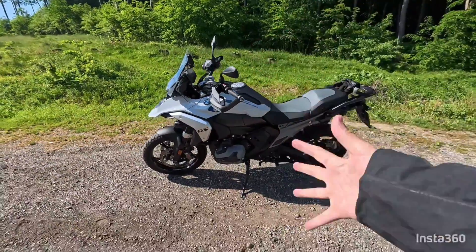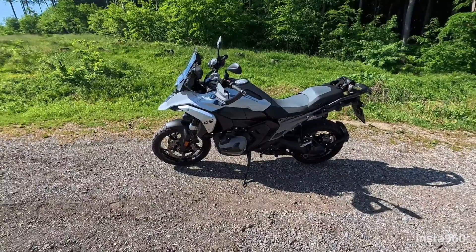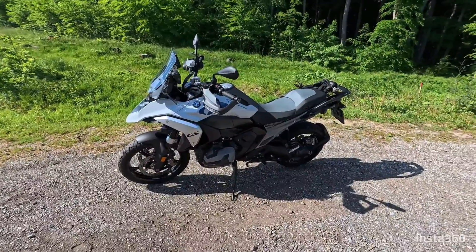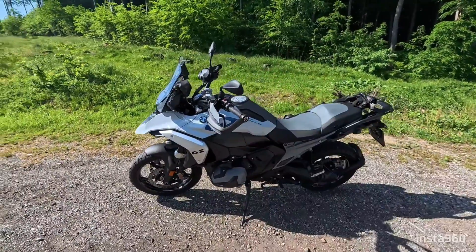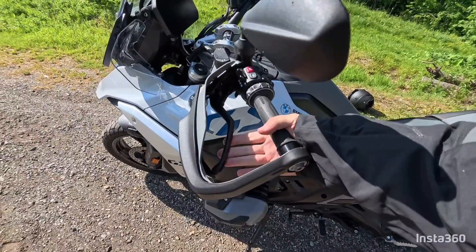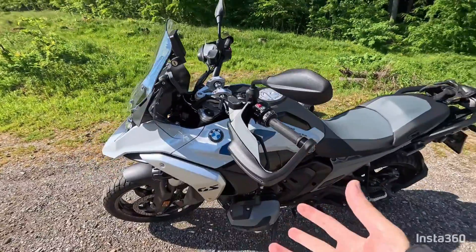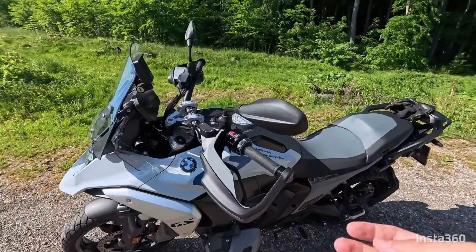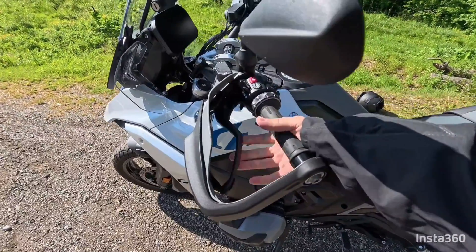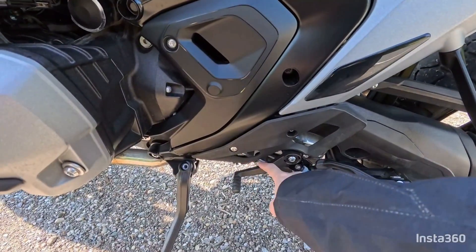Today we are talking about the 1300 GS and the new option: the automated clutch and shifting. On the newer ones where you add the automated clutching, the clutch lever will not be there anymore — it will be gone.